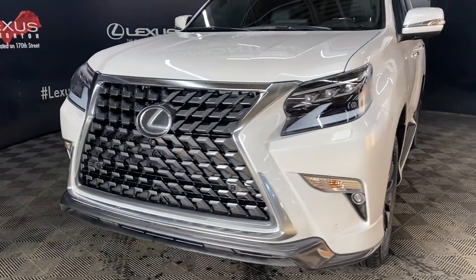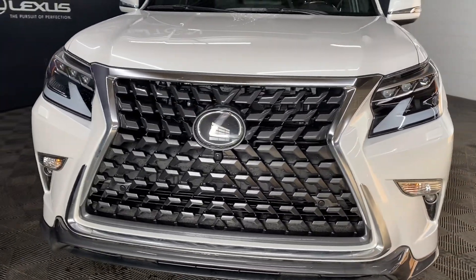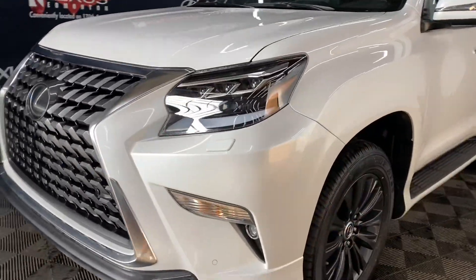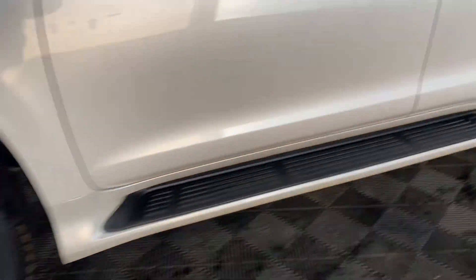Under the hood, you have a 6-speed automatic transmission and a 4.6-liter V8 engine producing 301 horsepower. You have 19-inch alloy wheels and keyless entry into the vehicle.